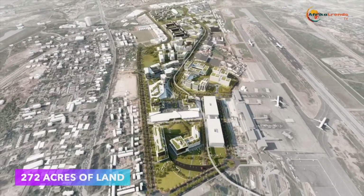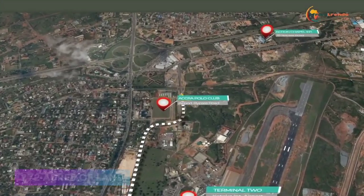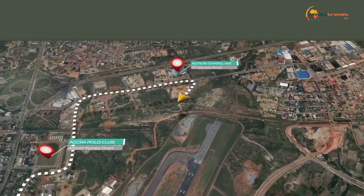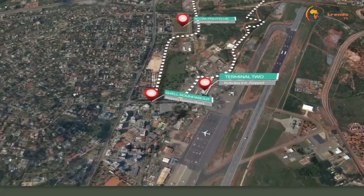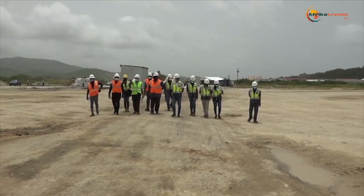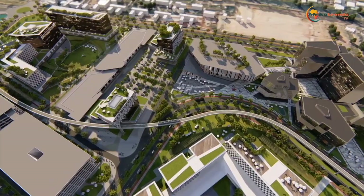The project covers a significant site of about 272 acres, which is located around Kotoka International Airport. The project will be situated to the right of the airport, from the airport roundabout in the south to the Spintex Road in the north, crossing from the Action Chapel and bounded on the west by the polo grounds and on the east by Terminal 2.